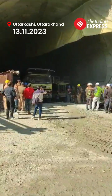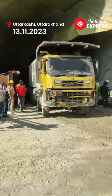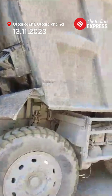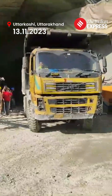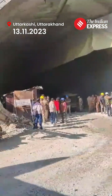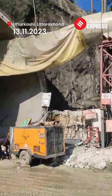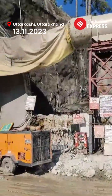As you can see, there is a truck coming out filled with debris. These are the trucks coming out. The workers have been trapped inside, and one of the major challenges faced was to ensure a continuous oxygen supply.